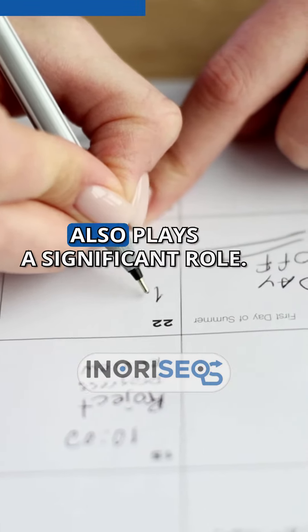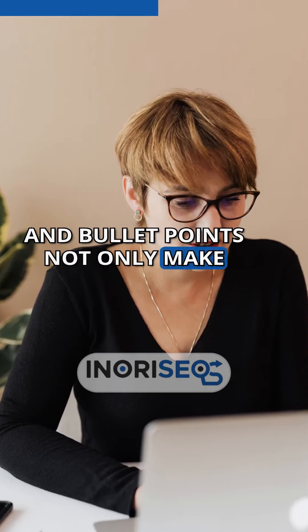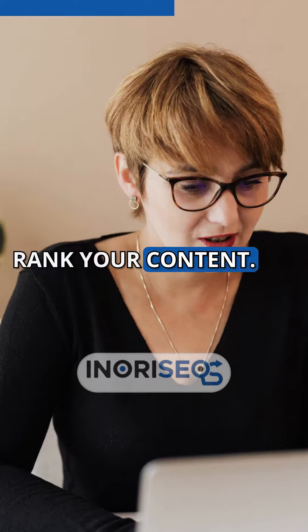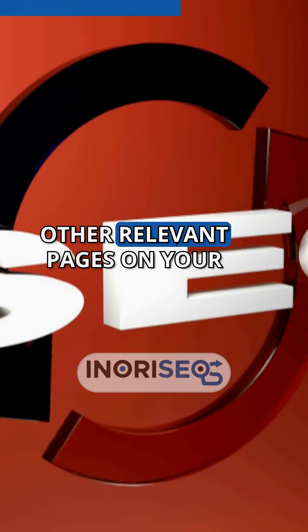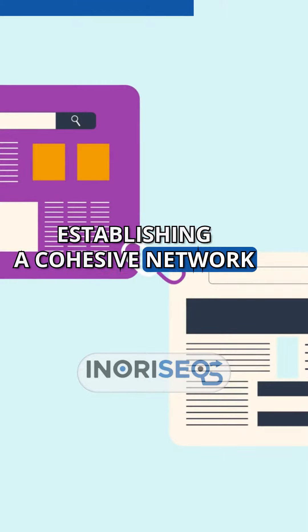The structure of your content also plays a significant role. Headings, subheadings, and bullet points not only make your content more readable for visitors, but also help search engines understand and rank your content. Including internal links to other relevant pages on your site can further boost SEO by establishing a cohesive network of information.